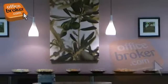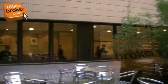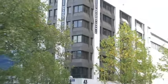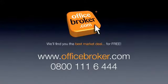Complementary use of relaxing breakout areas is available throughout the building, which are ideal for informal meetings or lunches, especially in the summer on our open air terrace. officebroker.com can help your business get the best deal on an office within this building on Temple Row, Birmingham. For more information call us free on 0800 111 6444.